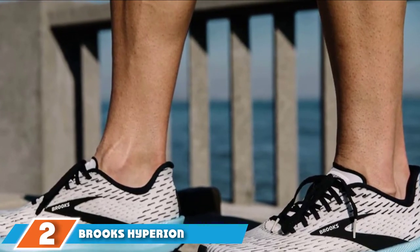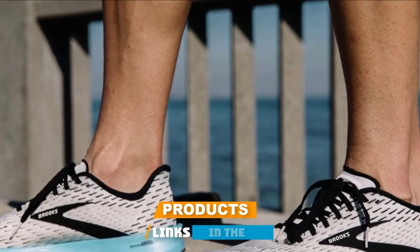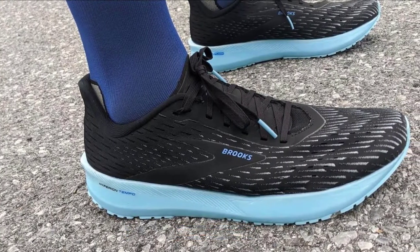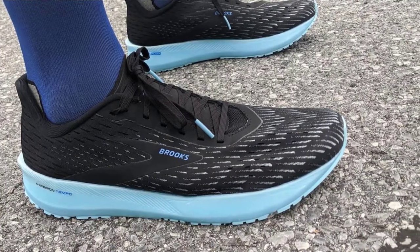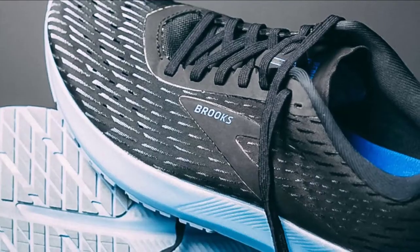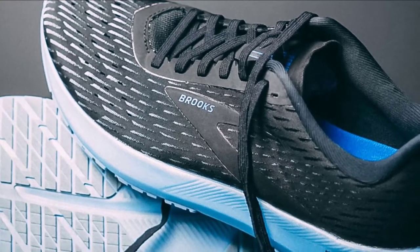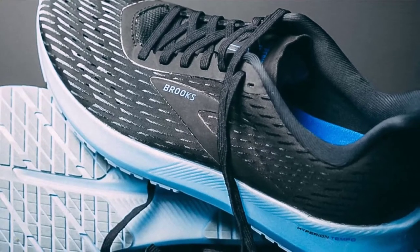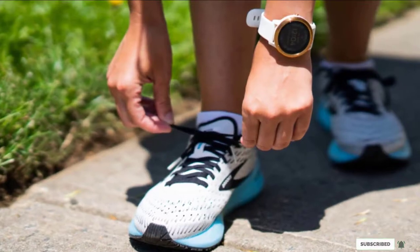Moving on to number 2, the Brooks Hyperion Tempo. We think highly of the Brooks Hyperion Tempo, and that's not just due to its surprisingly spacious upper. The Tempo is an extremely versatile running shoe. The low weight makes the shoe disappear on the foot, and the firm ride gives it enough agility for speed runs. The nitrogen-infused EVA foam midsole keeps the foot from getting beat down during tempo workouts, and the outsole traction is superb even on damp roads. Usually such speed-friendly running shoes have a snug fit, but this one does not.